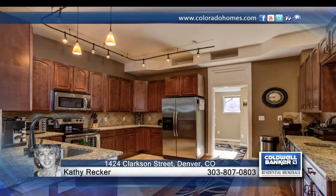Kathy Recker has the keys and would love to show you everything that this home has to offer. Call now to schedule your private showing before it's too late.